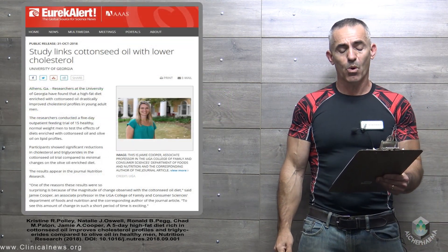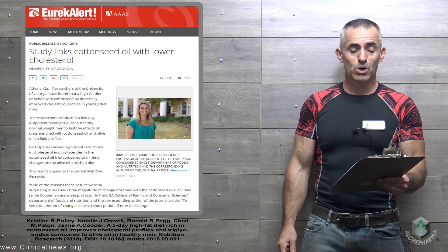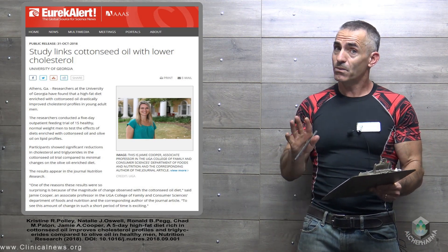Study links cottonseed oil with lower cholesterol. By the way, the diet also increased high-density lipoproteins, or HDL — good cholesterol — by 8%. All of this within five days.